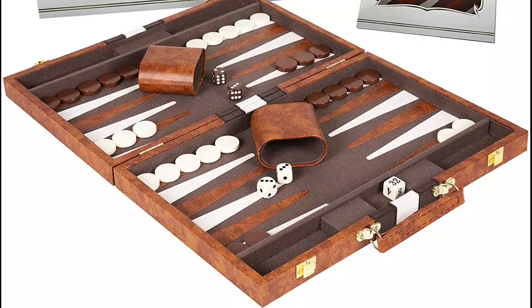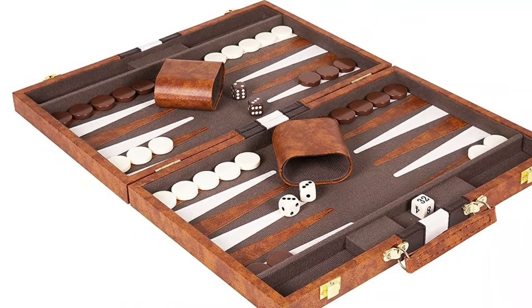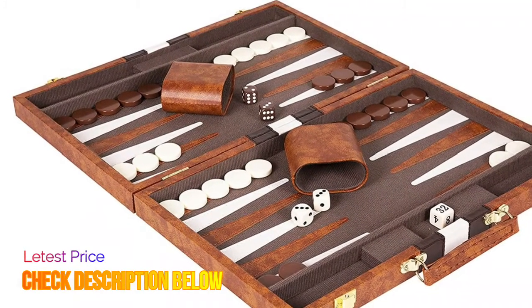Plush playing surface. The backgammon board game comes with a premium felt playing field with leatherette pips and organizational sections for checkers and accessories.